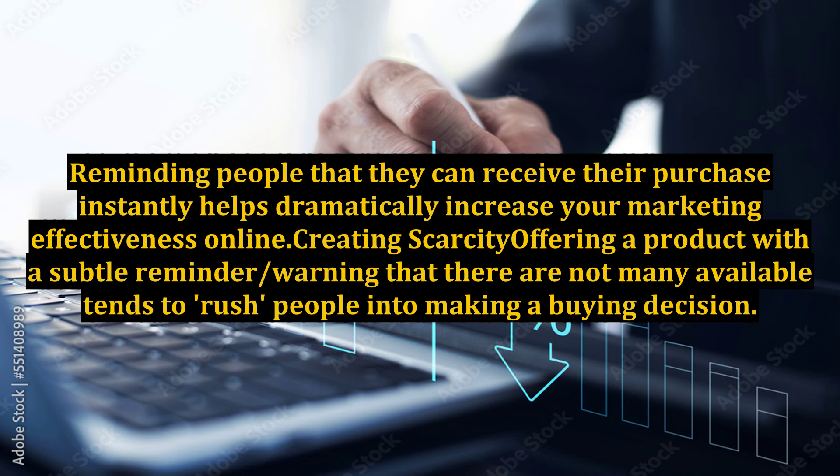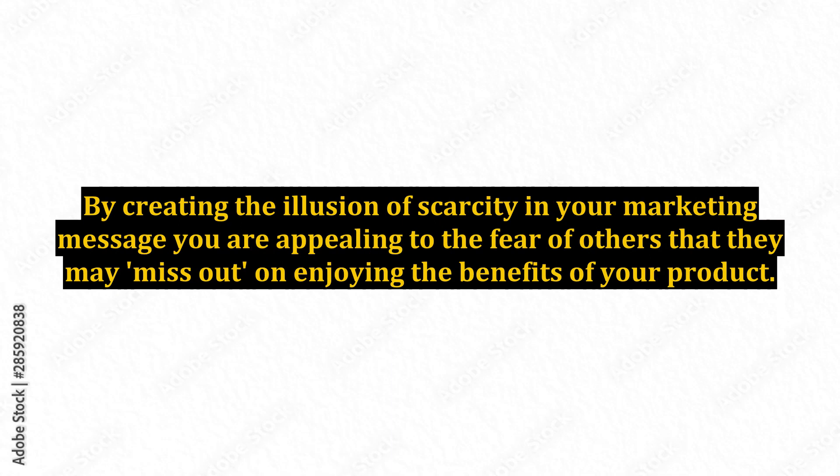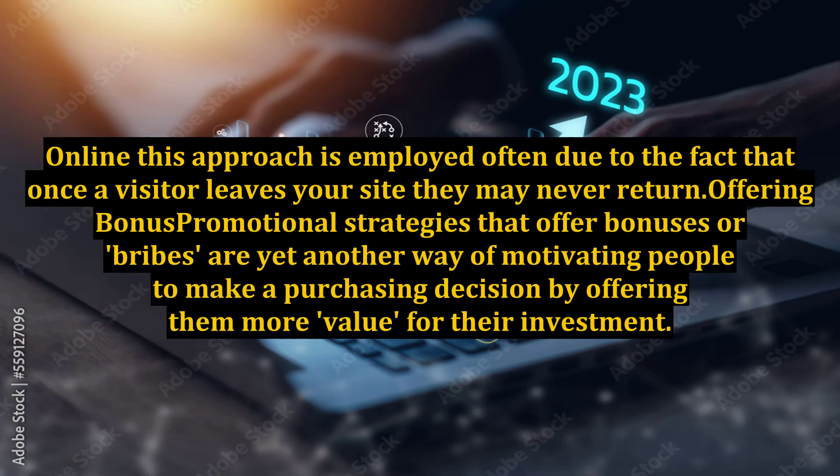Creating Scarcity. Offering a product with a subtle reminder or warning that there are not many available tends to rush people into making a buying decision. By creating the illusion of scarcity in your marketing message, you are appealing to the fear of others that they may miss out on enjoying the benefits of your product. Online, this approach is employed often due to the fact that once a visitor leaves your site they may never return.